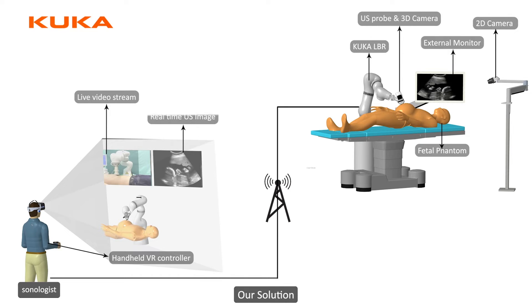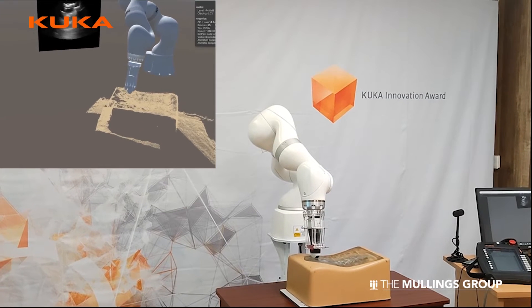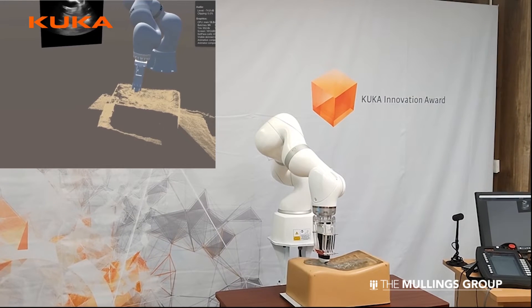We are also reconstructing the data, which means that we stack up ultrasound images and present them as a volume material. Using virtual reality, we are trying to develop an immersive platform.